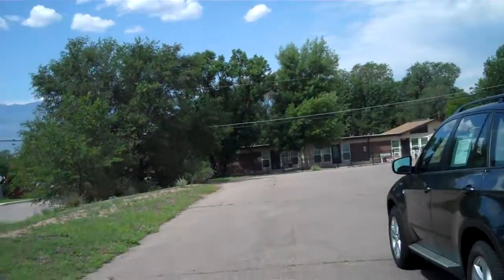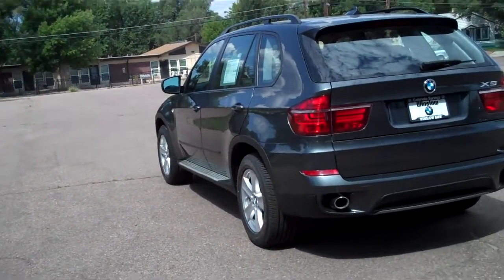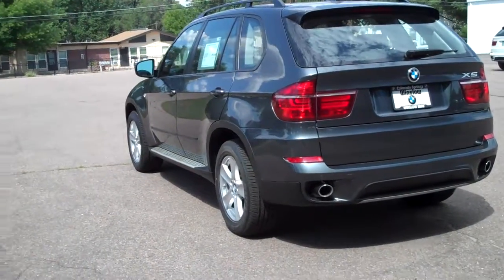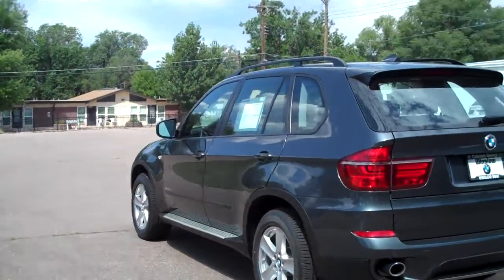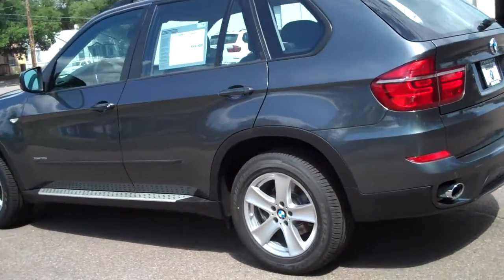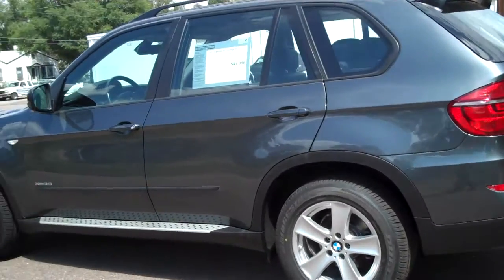Hi, Bob Evans here with Winslow BMW in sunny Colorado Springs, Colorado. What we have today is a really nice certified pre-owned BMW. It's a 2012 X5 XDrive 35i. It's going to have the turbocharged 300 horse motor.